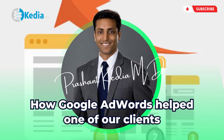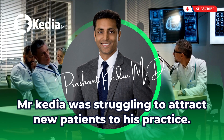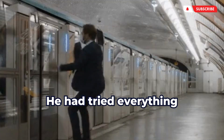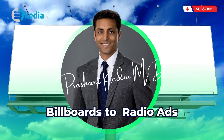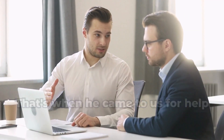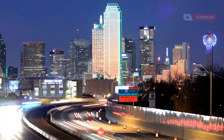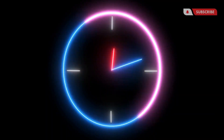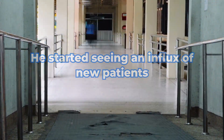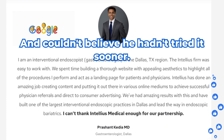Let me give you an example of how Google AdWords helped one of our clients. Kedia MD — Mr. Kedia was struggling to attract new patients to his practice. He had tried everything from billboards to radio ads, but nothing seemed to work. That's when he came to us for help. We suggested that he try Google AdWords and target patients in his area who were searching for his specialty. Within just a few weeks, he started seeing an influx of new patients. He was amazed at how effective it was and couldn't believe he hadn't tried it sooner.